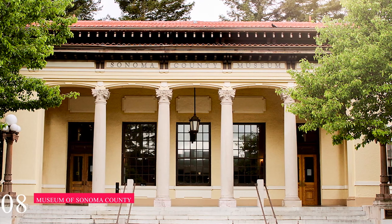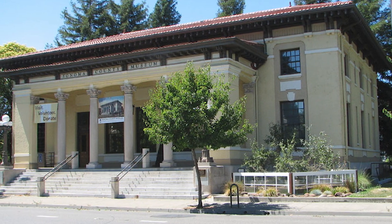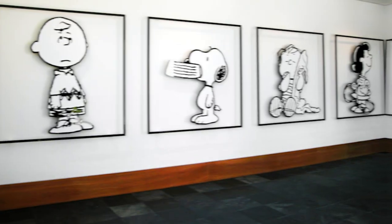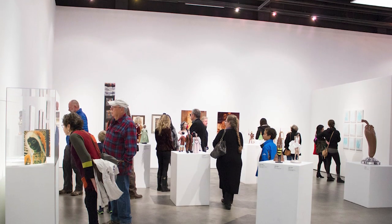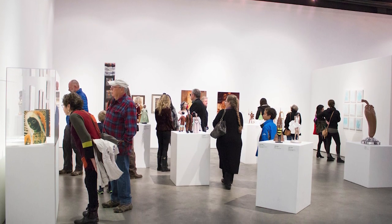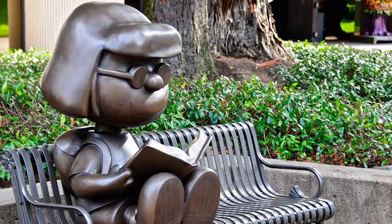At number eight, we have the Museum of Sonoma County. This non-profit museum highlights the culture and history of the surrounding county. It features regularly rotating displays by regional artists alongside its permanent collection of historic photographs, 19th-century paintings, and numerous sculptures, many of which are seen in the outdoor sculpture garden.